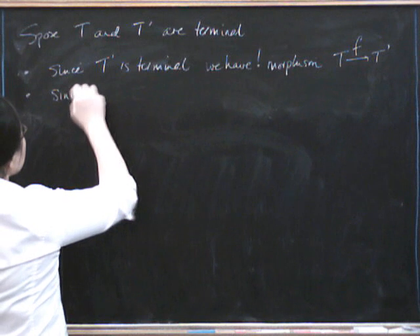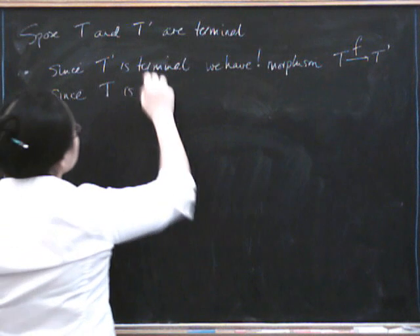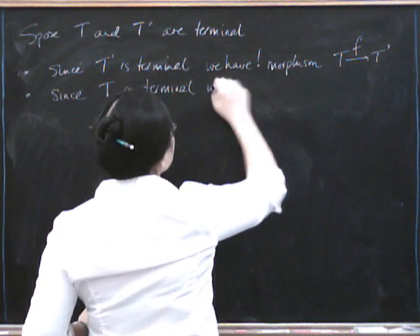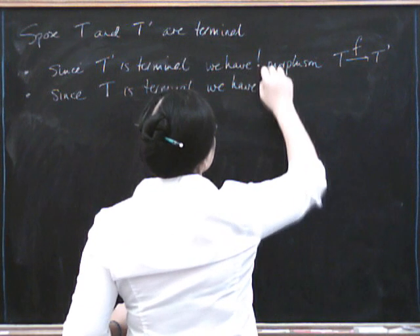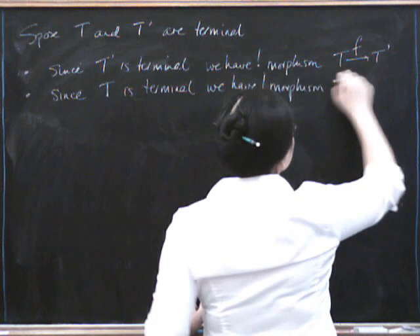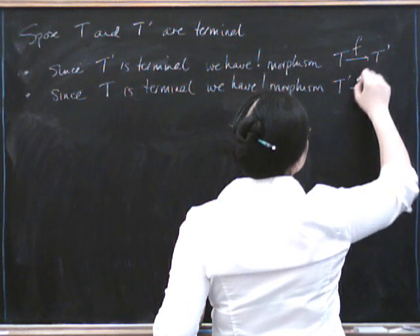But since T is terminal, we have one going in the opposite direction. We have a unique morphism from T prime to T, and we can call that G.